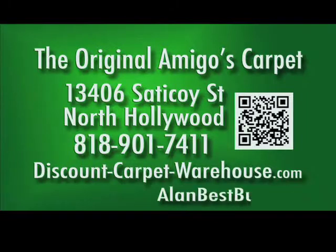The original Amigos Carpet, 13406 Saticoy Street, North Hollywood. 818-901-7411.